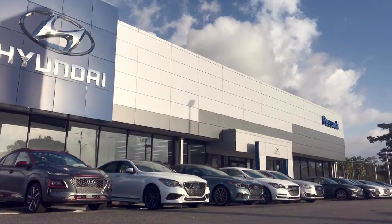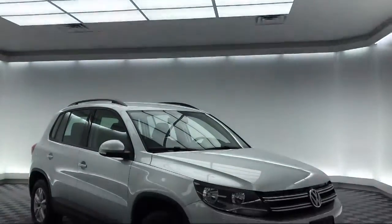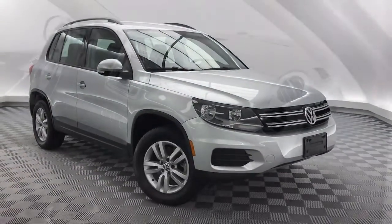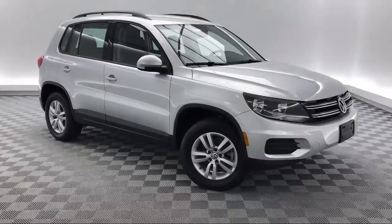Welcome to Savannah Volkswagen. Here's a look at another one of our great vehicles from our extensive inventory. It comes equipped with a rear view camera, leather wrapped steering wheel, keyless entry, roof rack, and Sirius XM satellite radio.